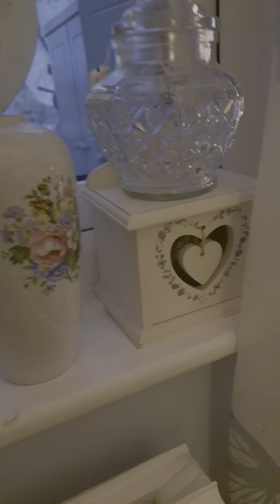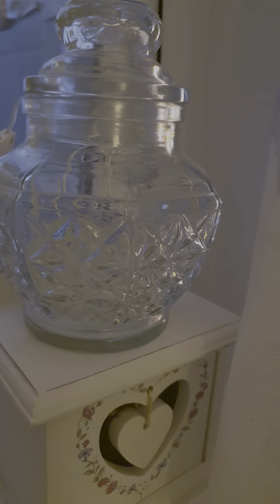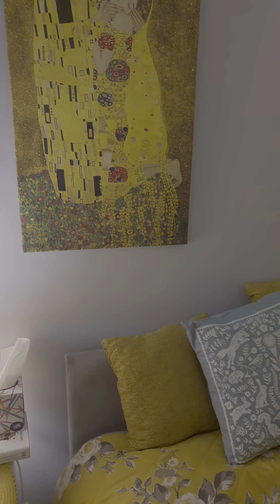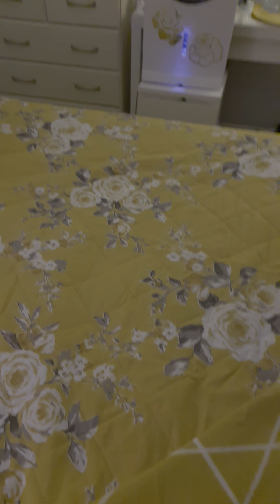These two are vintage transferware, and then I have another vintage jar which does light up at the back but the batteries are running out so I need to replace those. Up here I have a canvas, and this is really where I got the idea to pick the ochre yellow colour. The duvet cover is from Catherine Lansfield, available in various places. I also bought a little throw today.